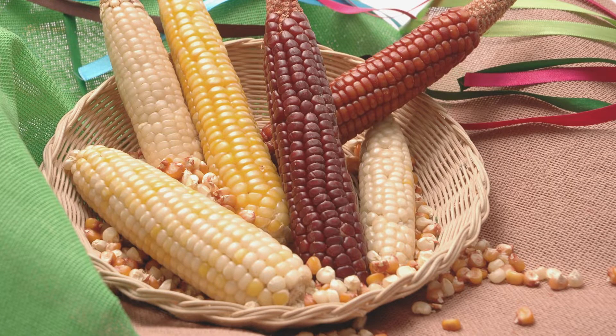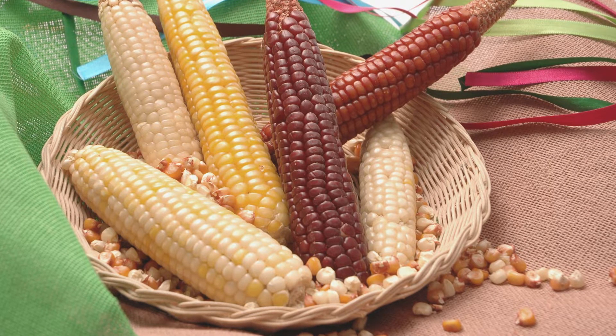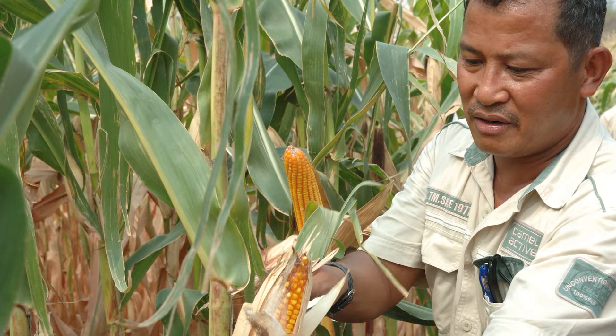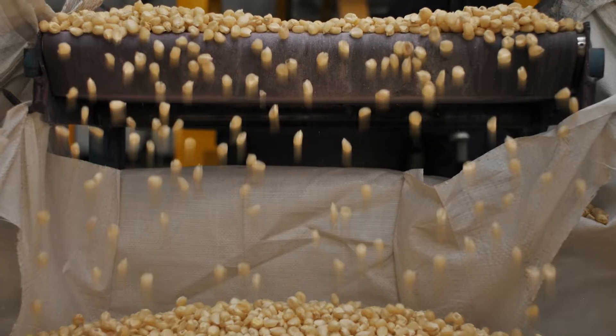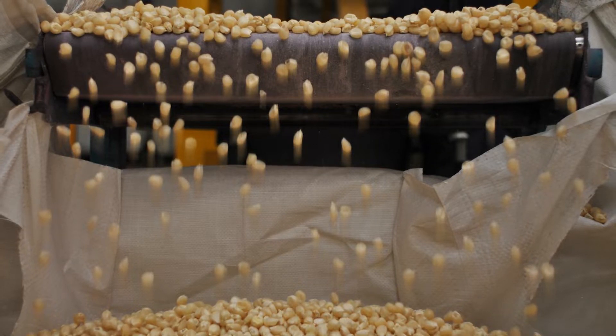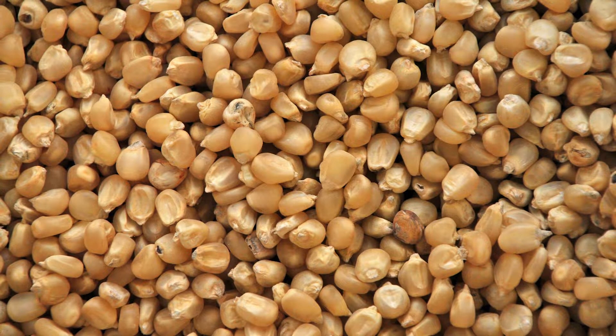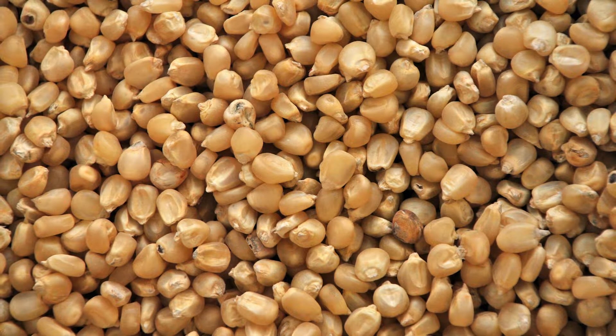We went into the maize germplasm bank and we literally genotyped it all — we read the DNA. We called the project Seeds of Discovery. It's the start of a discovery process because it's the first time that we truly start to understand what diversity we have, what is different and what is the same, and what kind of variation we have for traits like disease resistance or drought tolerance, and how do we make it useful.